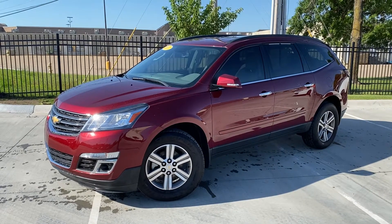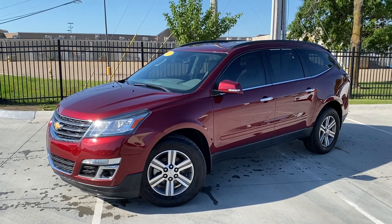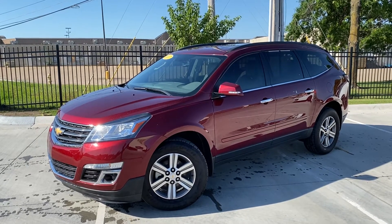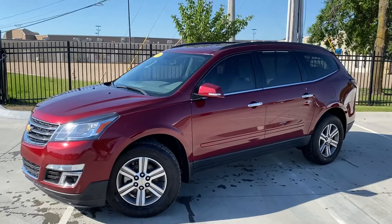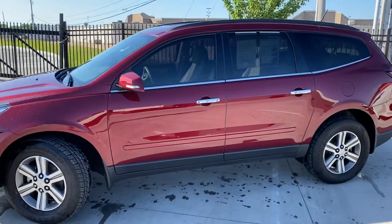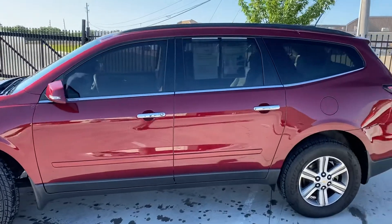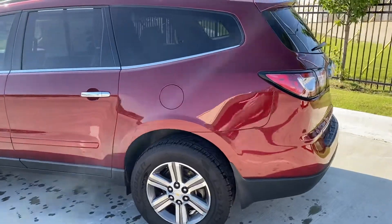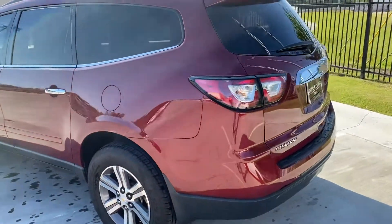Hi, good morning, this is Gregor at Jackie Cooper Infinity in Tulsa. Thank you for your interest in this 2017 Chevrolet Traverse LT, finished in red with a stone grey leather interior. The car is in great shape. Wanted to do a walk-around for you — it's a pretty recent addition to our lot, so first time I've really had a close look at the vehicle.